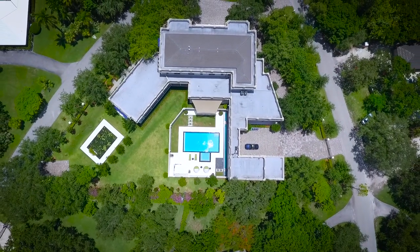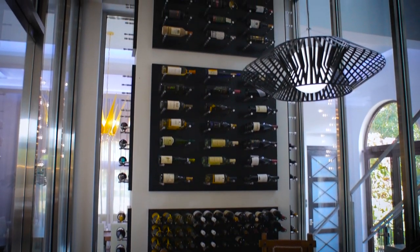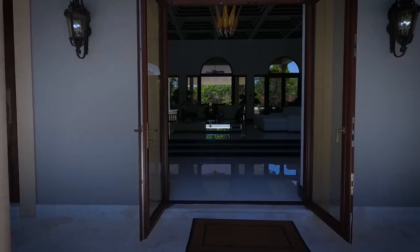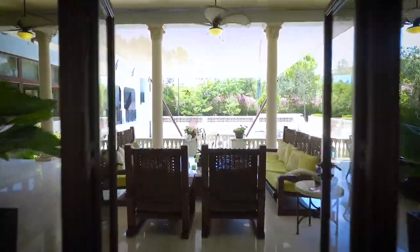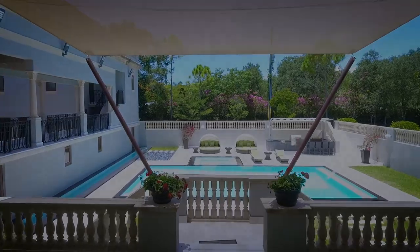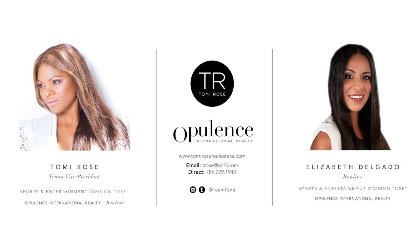Privacy. Opulence. This is your dream home. For more information, please contact the Tommy Rose team at 786-229-1949 or visit www.tommyroserealestate.com.